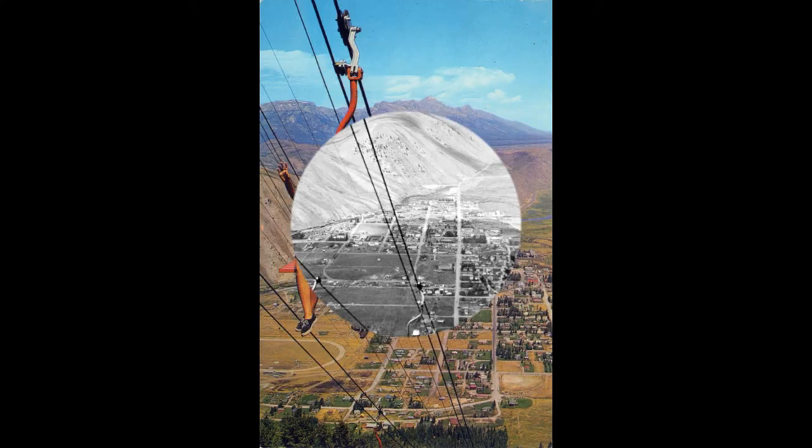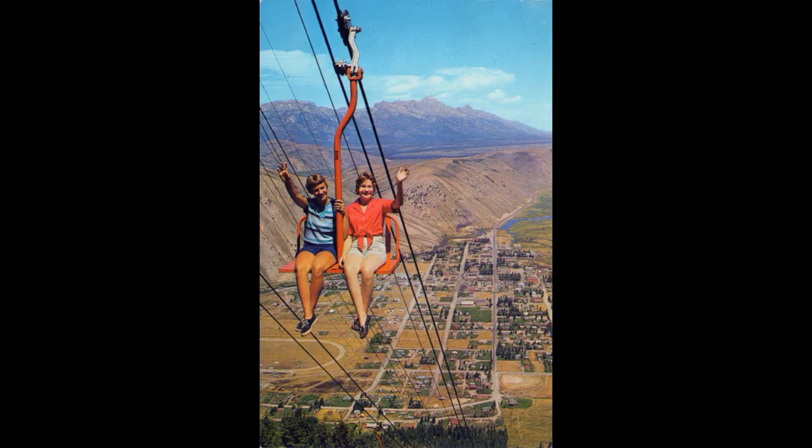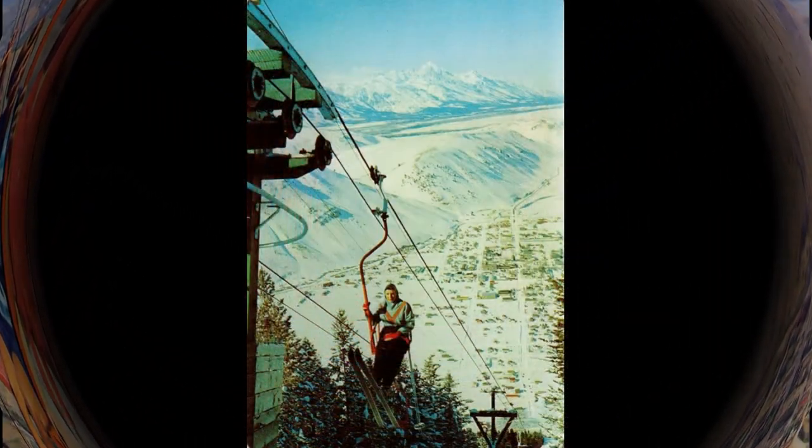In 1951, the old single-person lift was given an improved upper and lower terminal, new stronger cables, and two-person chairs.